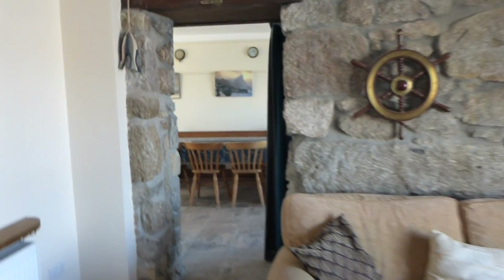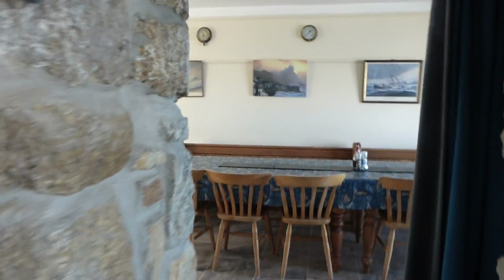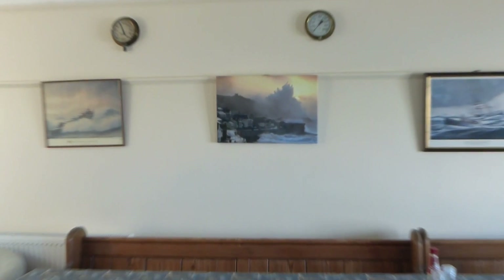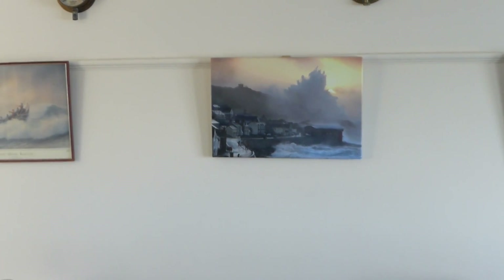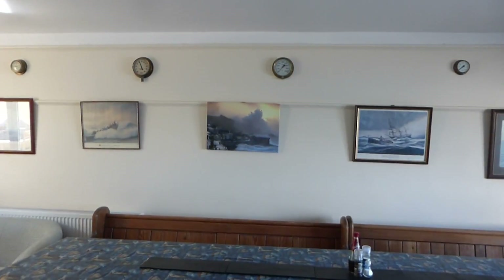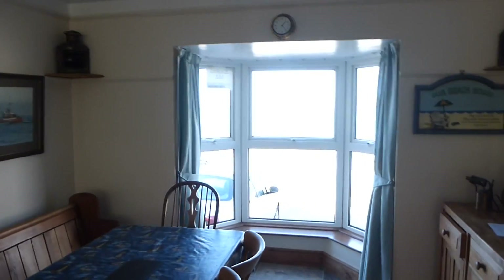I'm going to walk through now to the dining room. You'll see a big picture in the background — Aubrey Villa is in the centre of that picture, and that actually is the sea. The picture was taken in 2008 but we often have huge seas here.